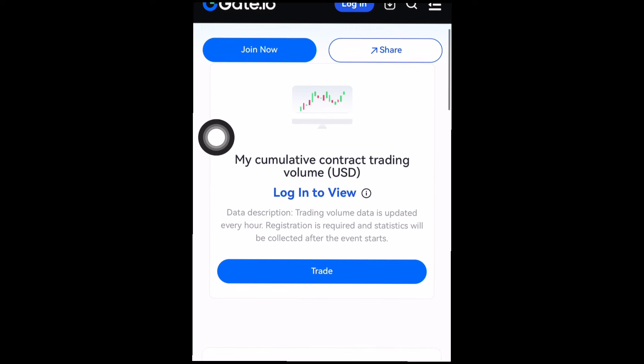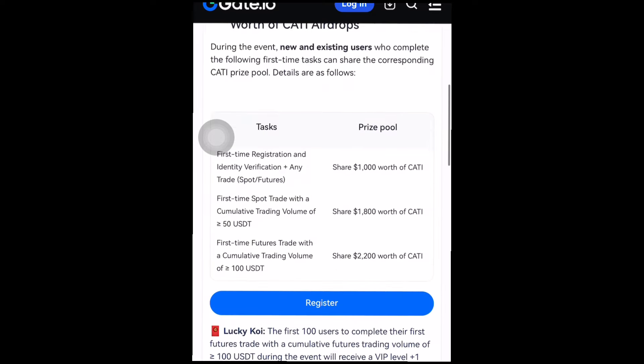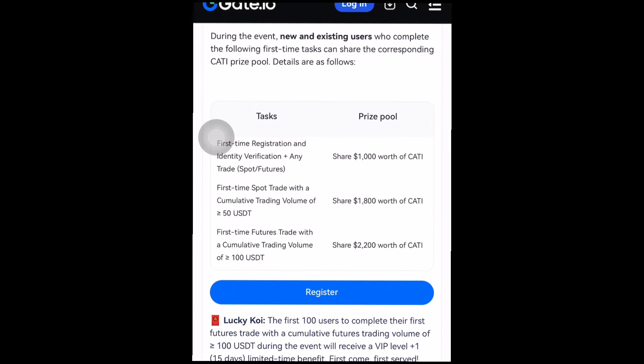You can see my cumulative contracts trading volume, which is the main metric they use to judge this challenge. The challenge is based on your cumulative trading volume for September. For Activity One, there's a September first-time exclusive share of a five thousand dollar prize pool for the KATI airdrop. During the event, new and existing users who complete the first-time tasks will share the corresponding KATI token. The first task is first-time registration and identity verification, which shares a prize pool of around one thousand dollars worth of KATI.